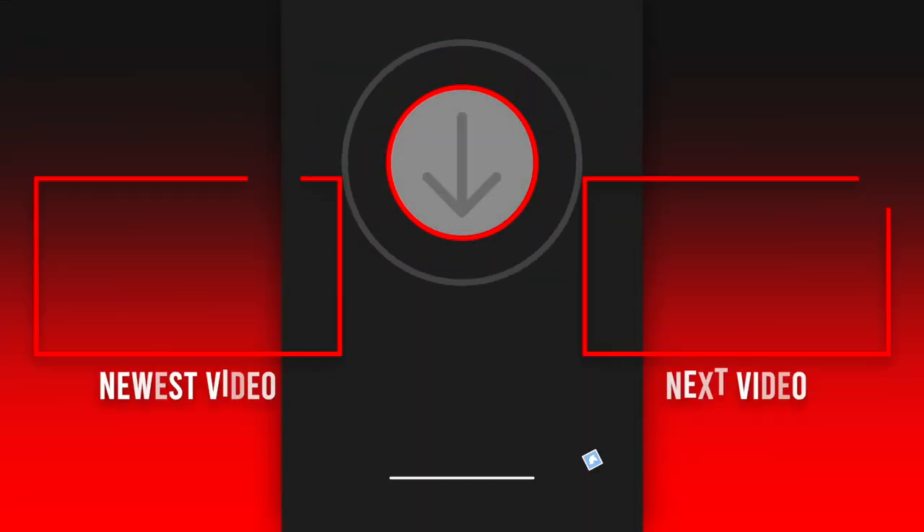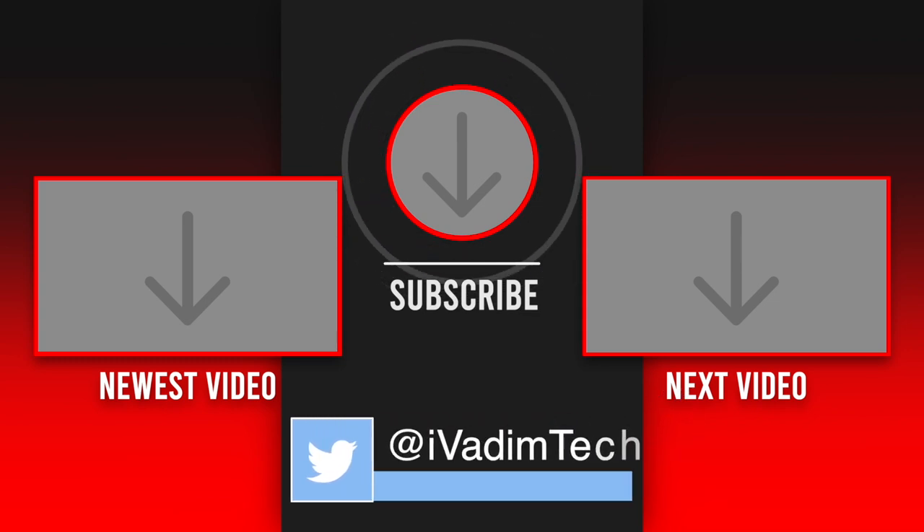Comment below if you have any questions, like the video and subscribe for more. It was I, Vadim, until next time.